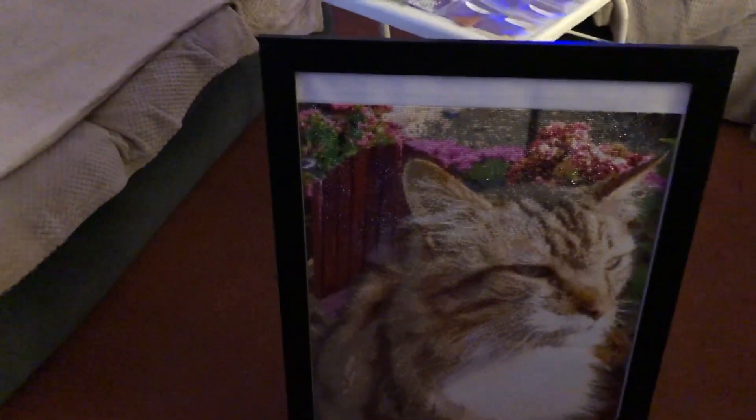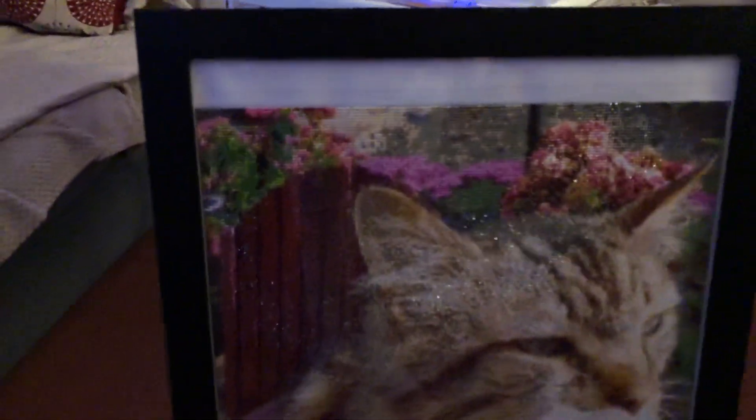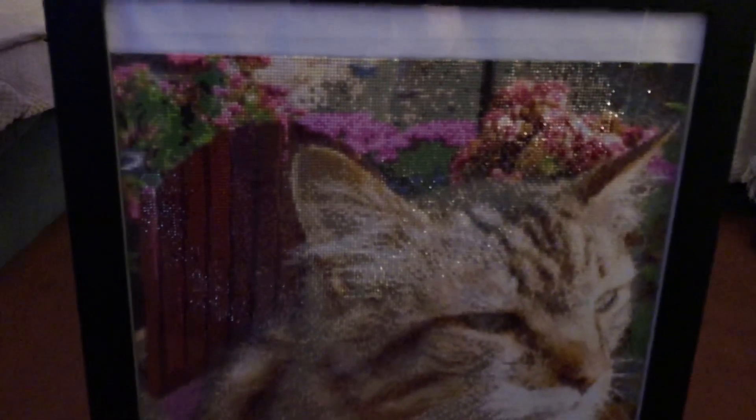The only giveaway really is the glisten you can see on the drills. I was always worried about putting these in a frame — whether or not it was going to lose its shine — but it hasn't. I also sealed this with the Tombow Aqua glue. I sealed it yesterday, let it dry overnight, and framed it this afternoon, and it's done a wonderful job. There's no dullness of the diamonds at all — it's still sparkling just as good as before.